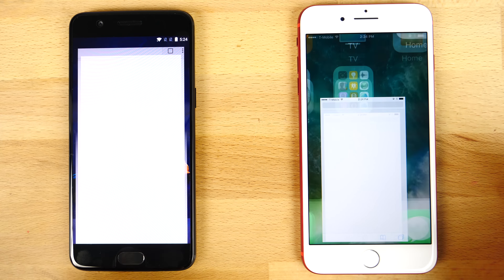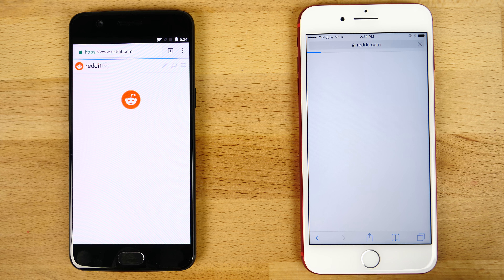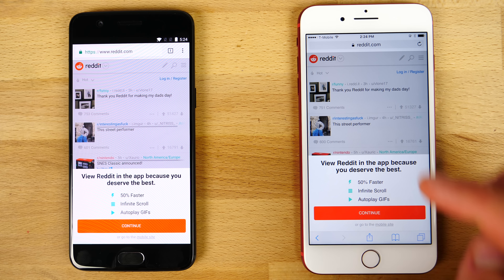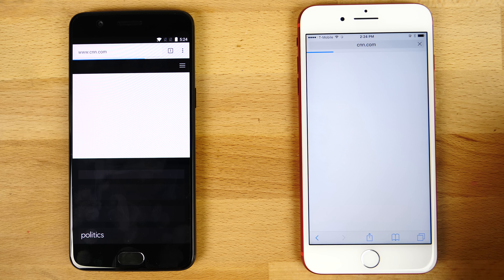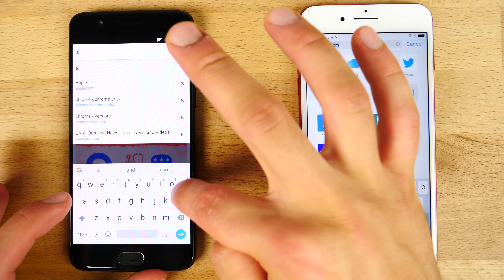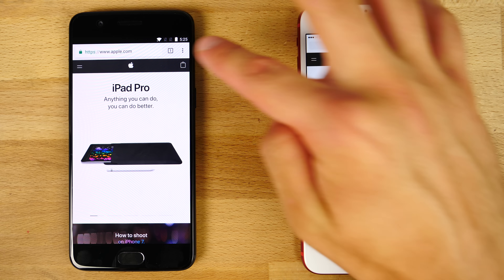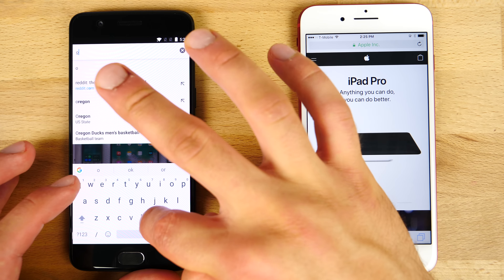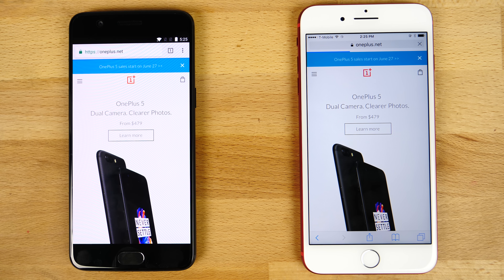Let's load up some web pages using the default browsers. OnePlus is a little bit ahead on the first page. Let's try CNN — these are mobile web versions — actually quite even here, with the iPhone showing content a little bit faster. Let's try apple.com — well, of course the iPhone loads that one faster. Let's try OnePlus's website — and of course this one loads its native web page a little bit faster than the iPhone. So very fair, very comparable performance in the browsers.